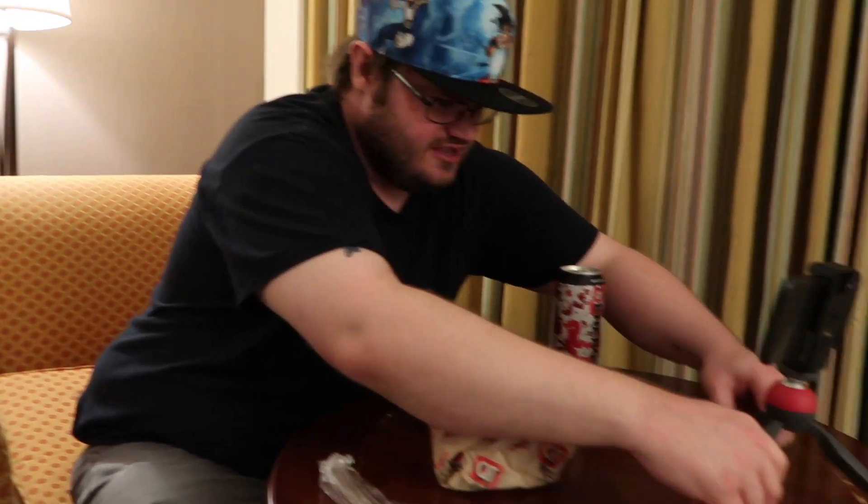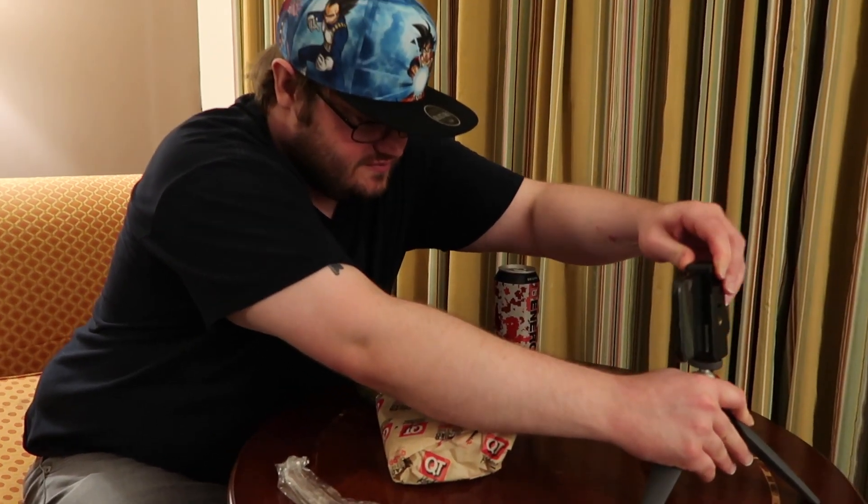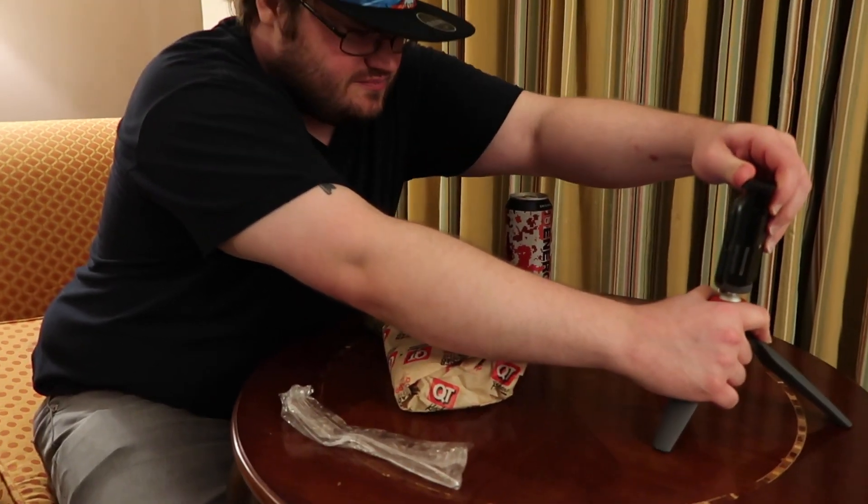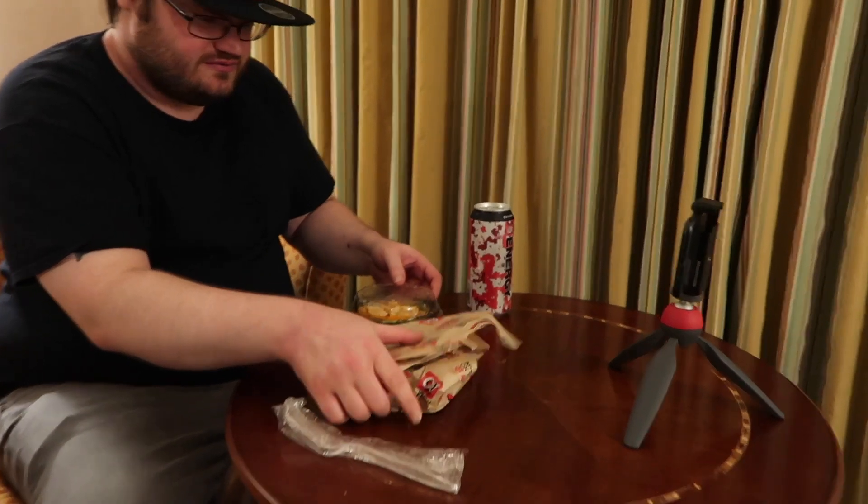Setting up the tripod here — it's kind of hard. Take your time, dude. I just started hitting record and filming, so take your time. All right, are you recording? Yeah, and I'm gonna show the food and everything. Cool, all right — recording now.